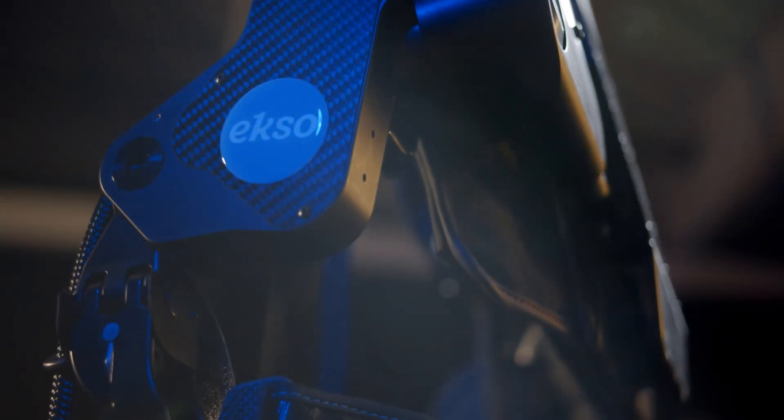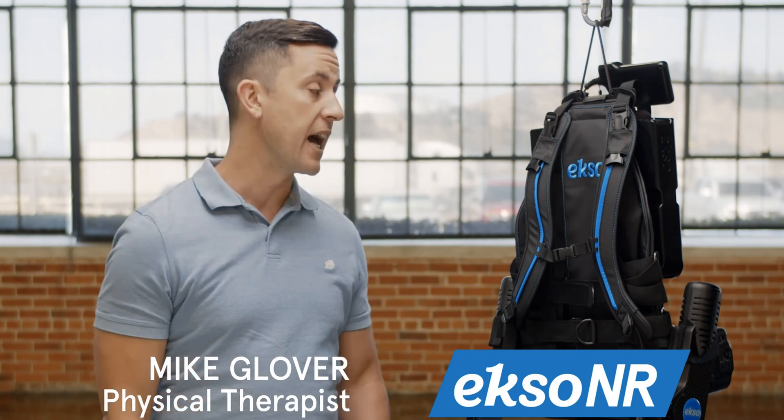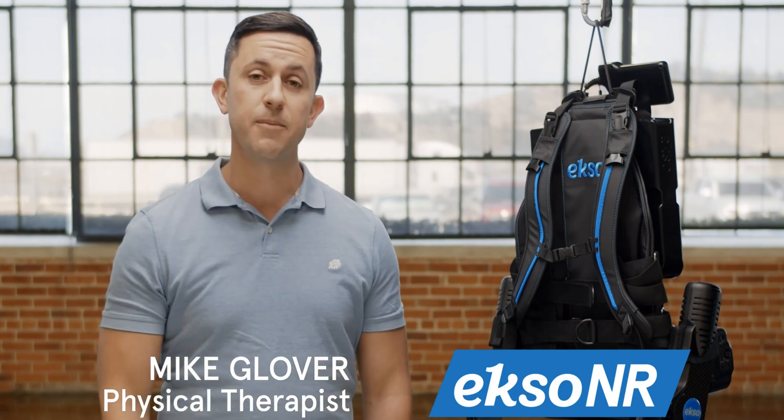Whether you're already an Ekso Bionics partner or you're interested in EXO in your clinic, you've probably already heard of our newest exoskeleton, EXO-NR. Let's talk about what's new.